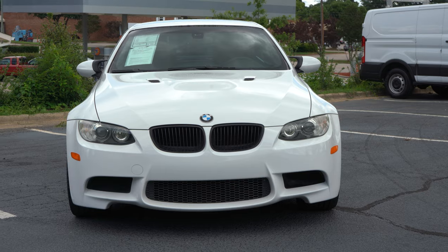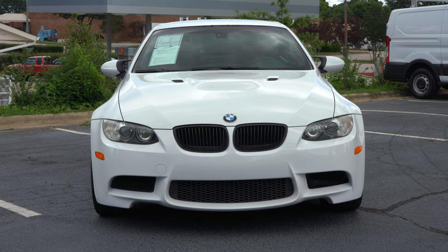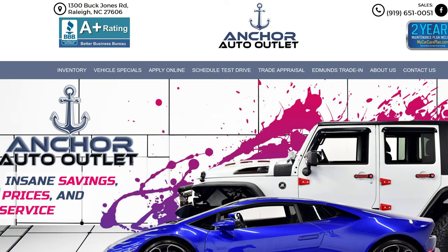Welcome back to Exhaust Sports Auto. I'm here to give you a heritage-filled review of the 2008 BMW M3, and we have Anker Auto Outlet in Cary, Raleigh, North Carolina to thank for this opportunity.